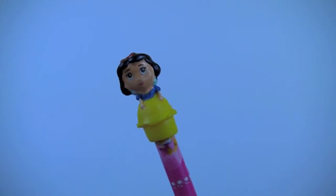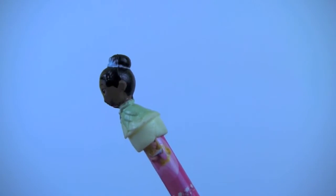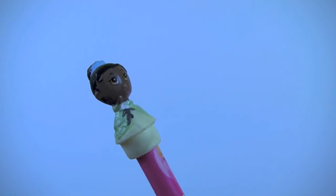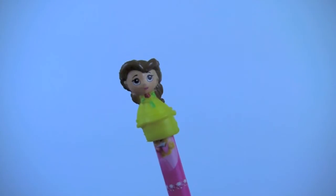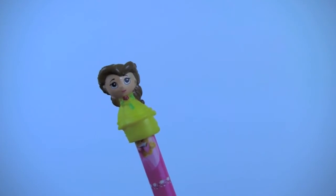Princess Snow White, Princess Diana wearing her lovely green dress. Princess Belle from Beauty and the Beast — she's holding a red rose and wearing her bright yellow gown.